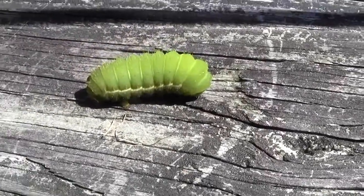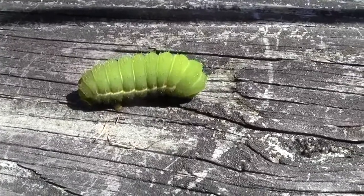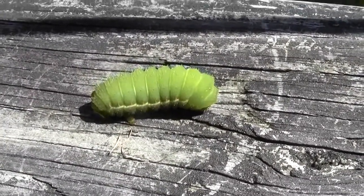Let me know what it is. Probably a nice butterfly. We're going to put him somewhere where he can go into the next phase of his life cycle.